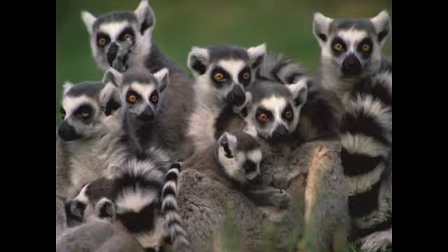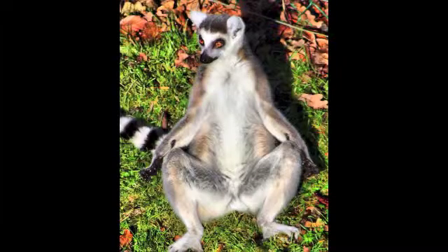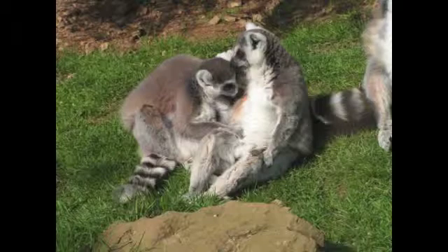They live in troops of about 6 to 30 lemurs. There is always a dominant female. Ring-tailed lemurs' tails are composed of 13 eye-catching black and white bands. They love sunbathing. To groom their hair, and each other's, they use special teeth called a dental comb.